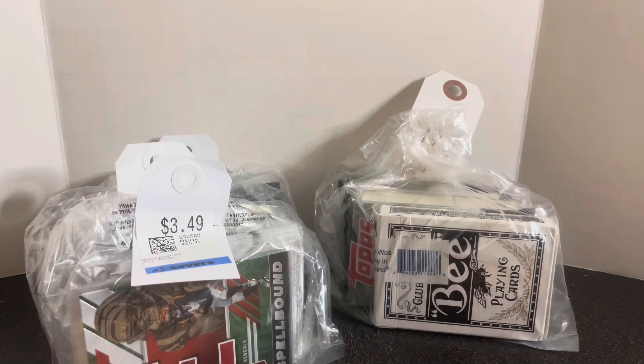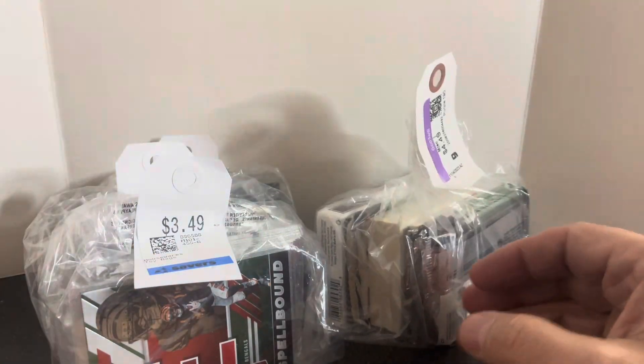Hey everybody, it's Mike, A.K.A. That Card Guy, coming to you with another mystery bag video. Found some sports cards at the local thrift stores — a few bags at Savers and one bag at Goodwill.